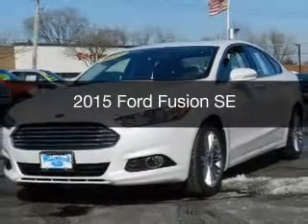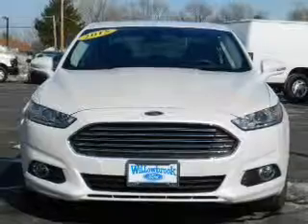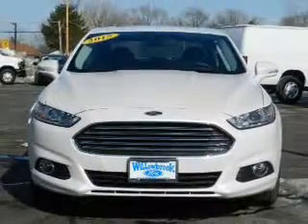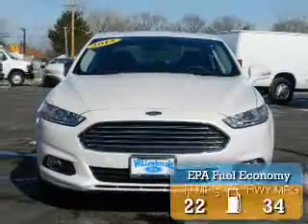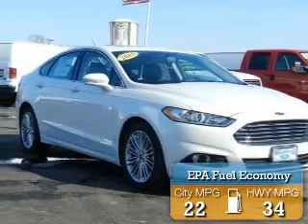This is a new 2015 Ford Fusion. It's powered by front-wheel drive and a 1.5-liter four-cylinder engine. Great fuel efficiency saves you money by requiring fewer trips to the gas station.